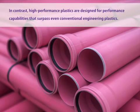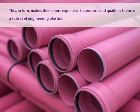In contrast, high-performance plastics are designed for performance capabilities that surpass even conventional engineering plastics. This, in turn, makes them more expensive to produce and qualifies them as a subset of engineering plastics.